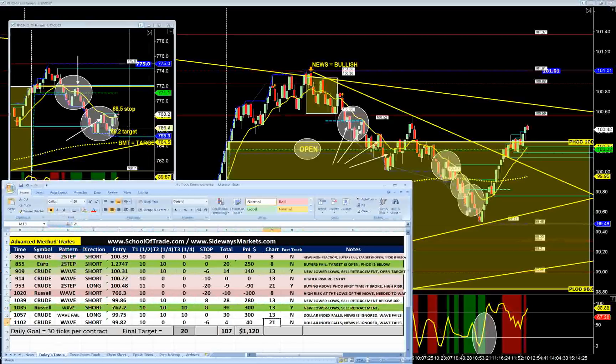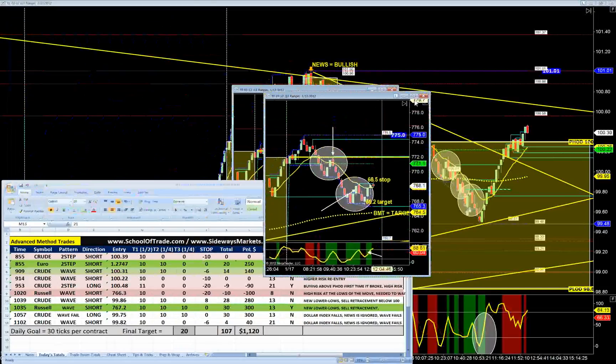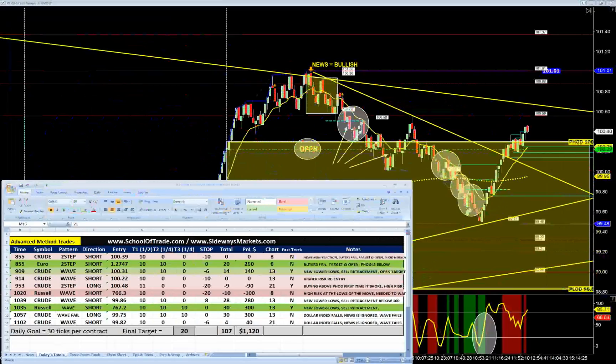We waited for it, we took it. I gave you guys entry, stop, and target. It was a great example on the Russell today because we literally waited all 15 of those minutes between 10:20 and 10:35 just to get momentum and the big sellers jump in. We watched together — together we saw momentum curl, together we saw the speed increase, together we watched how the trade managed out, and together we took profit on it. A fantastic example on the Russell of exactly what not to do. If you waited for it, you made your 30 ticks. I decided to make my job more difficult and over-traded it at 10:20.